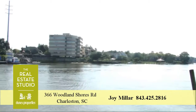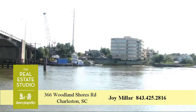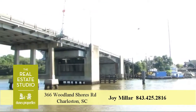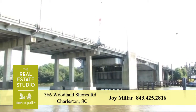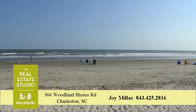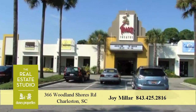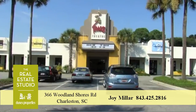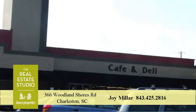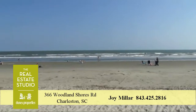This James Island neighborhood is conveniently located just 10 minutes to historic downtown Charleston, South Carolina, the Medical University of South Carolina, the College of Charleston, and is also less than 15 minutes to wonderful Folly Beach. You will enjoy close proximity to art house movies, many restaurants, organic grocery shopping, coffee shops, antiques, and more. And remember, the water is never far away.